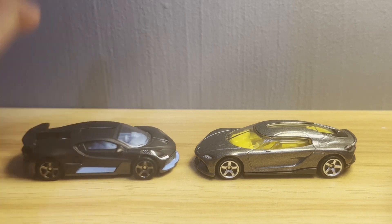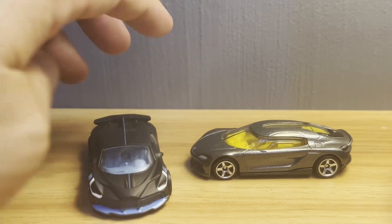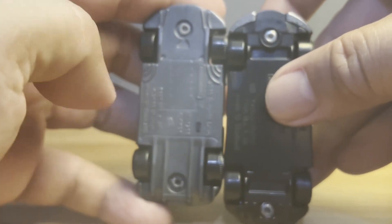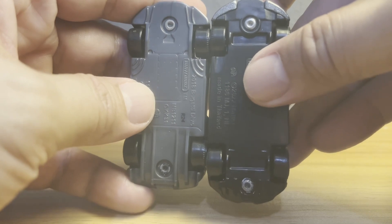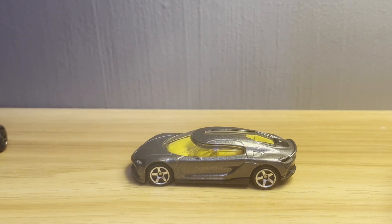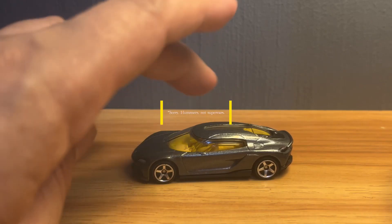Now comparing it to the other hypercar in Matchbox's collection — the Bugatti Divo — you can see the Divo is a much more straightforward hypercar. It's mid-engine but only has two seats, so the wheelbase is shorter. The Bugatti Divo has a wheelbase of around 106 inches, while the Gemera's real car has a wheelbase of 118 inches. Its proportions are different — it almost looks like one of those supercars stretched out by rappers to fit their entire entourage.